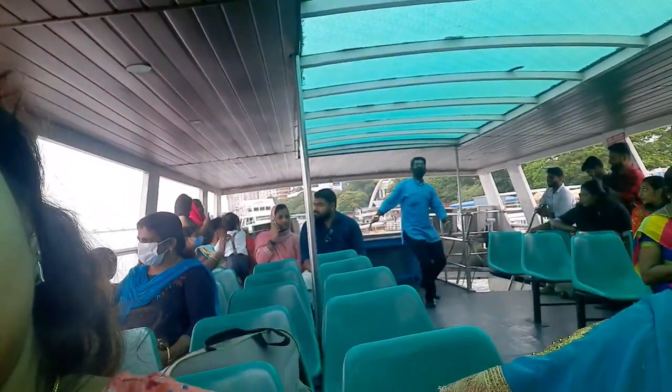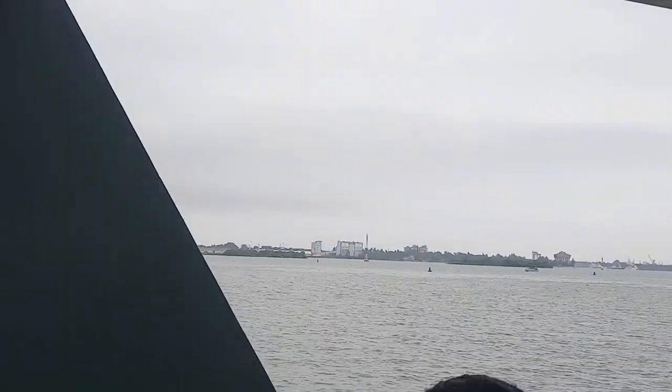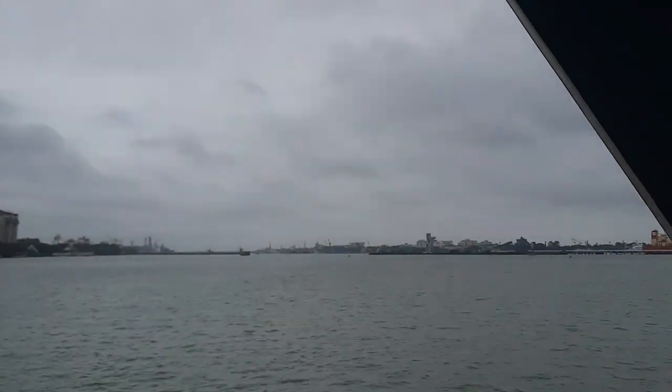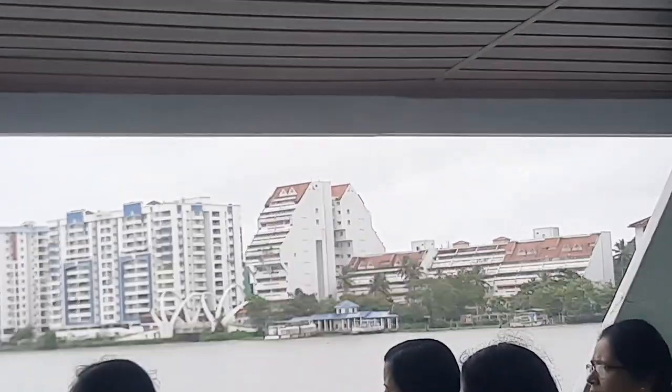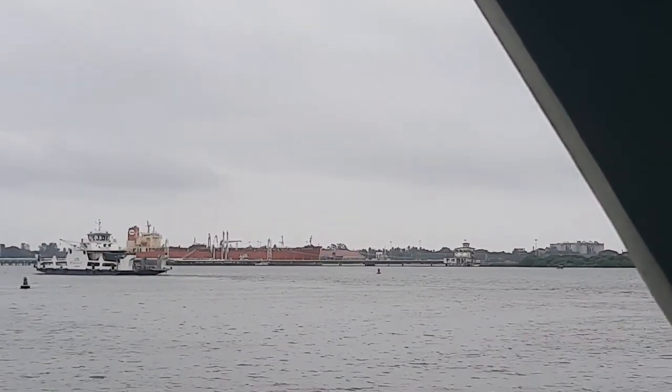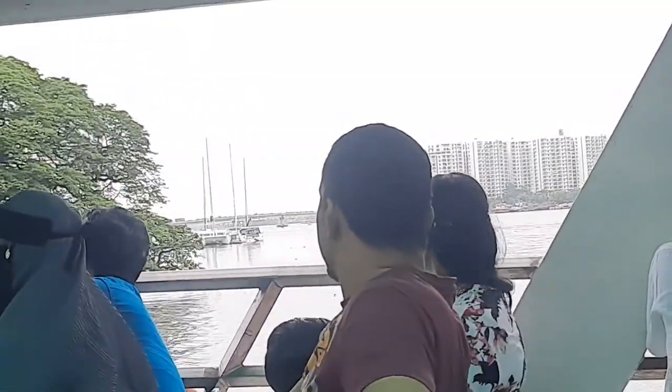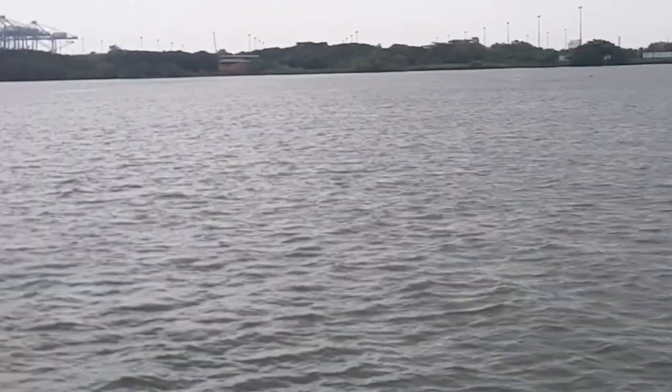Then we moved to Marine Drive, which is another popular place to visit in Kochi or Ernakulam. You can see all the backwaters, ships, buildings, and popular landmarks like the container terminal and the islands around there.